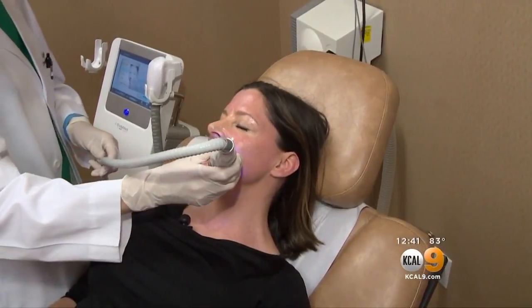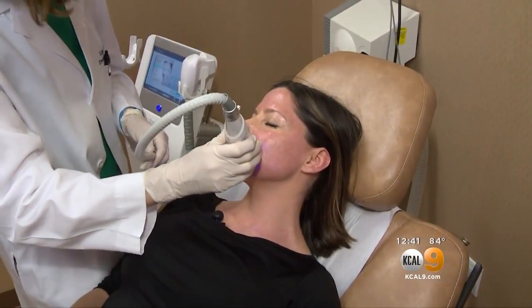Typically with these devices, you do treatments once a month for a few months.